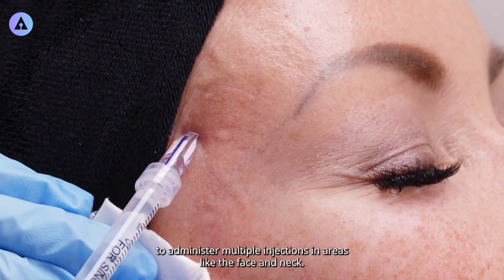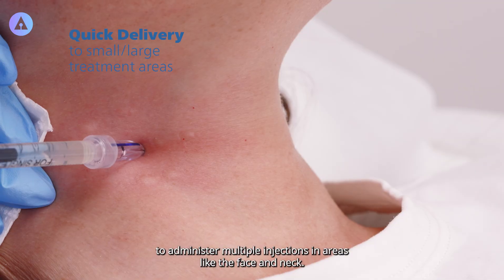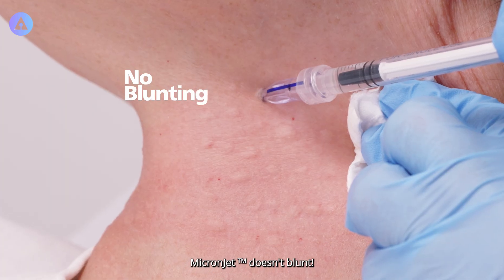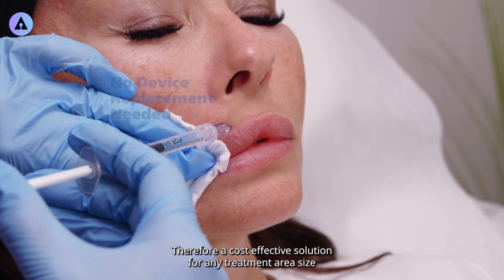Watch how fast and precise it is to administer multiple injections in areas like the face and neck. MicronJet doesn't blunt. Therefore, it's a cost-effective solution for any treatment area size.